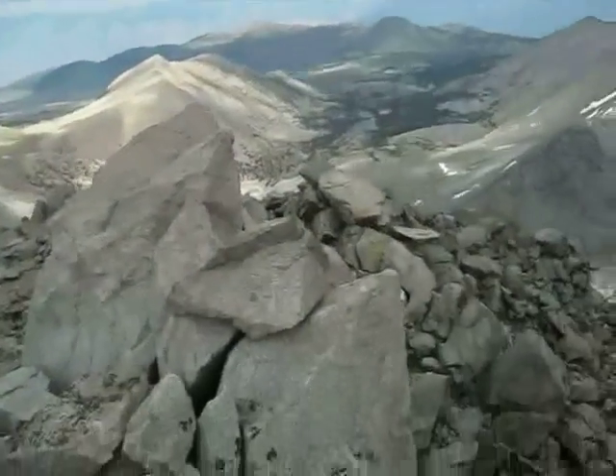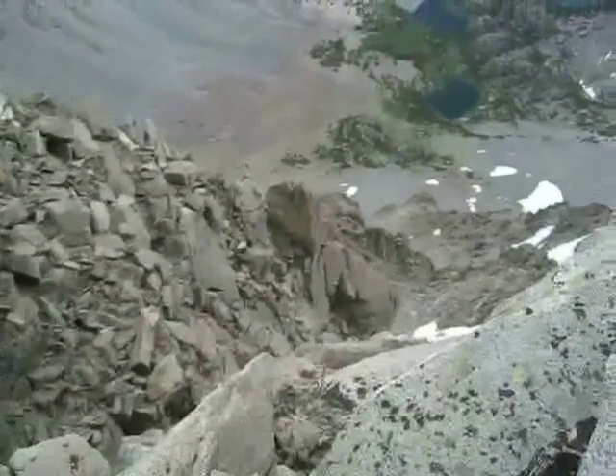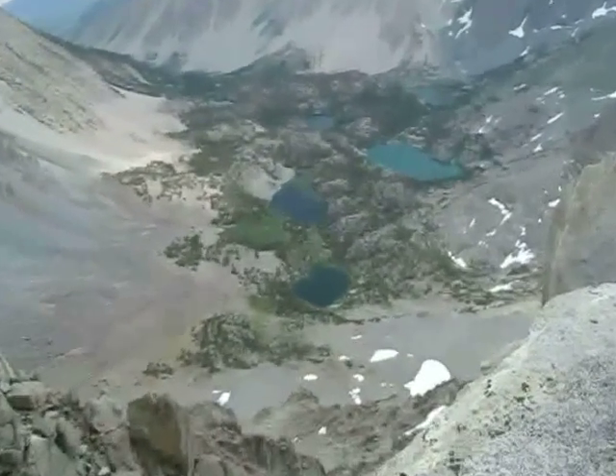So we're up pretty much on top of the Inconsolubles — we're at about 13,500 foot elevation, so we're way up there. I'm gonna pan around to show you our view — it's pretty much a cliff. That's looking over the edge, I don't want to get too close. There are all the lakes.